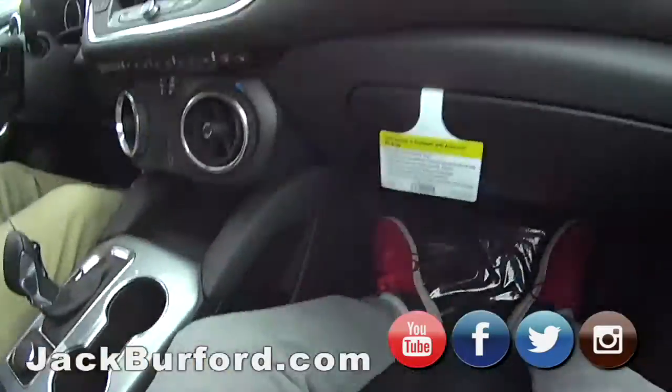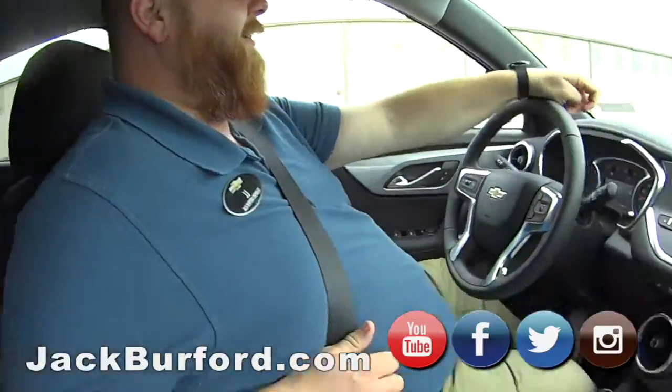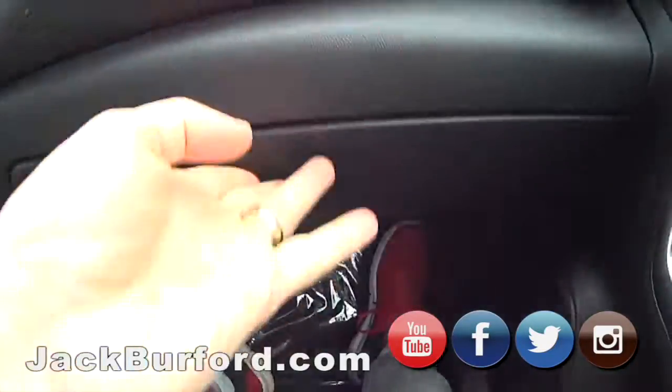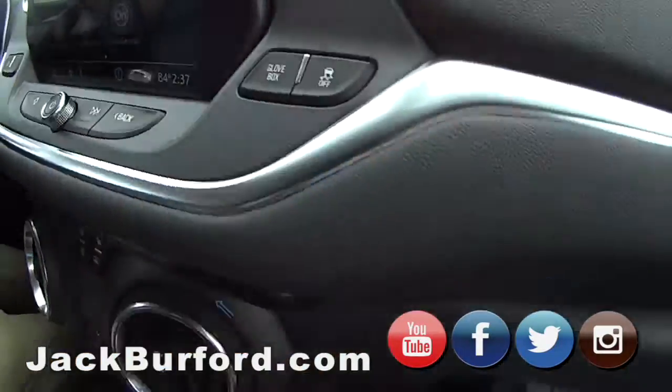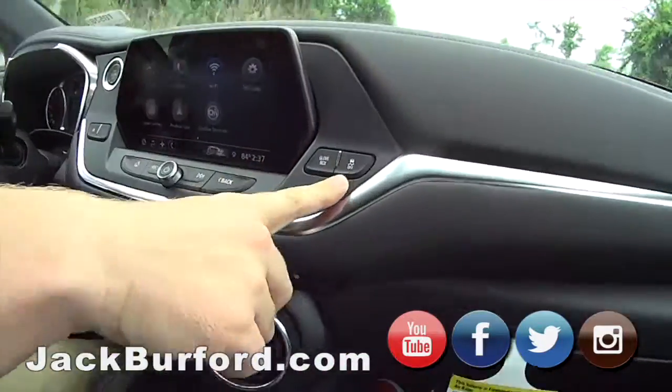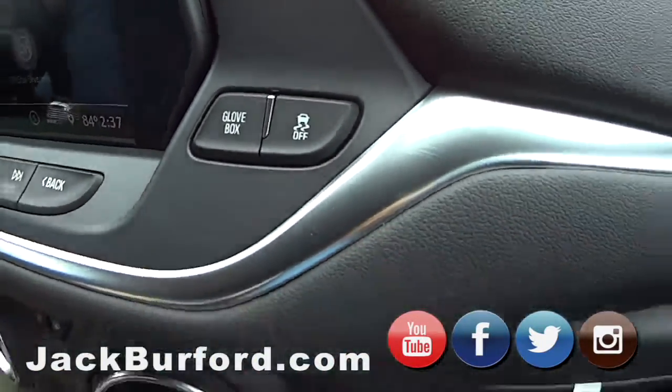I love it, man. It's awesome. And my favorite part — you know what it is. Watch this. Glove box down. Isn't that awesome or what? My favorite button right next to it — traction control.